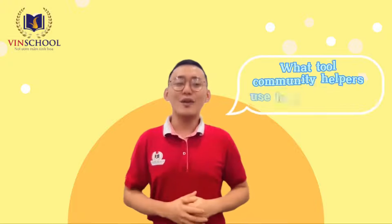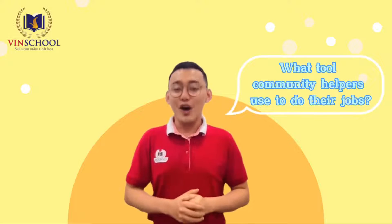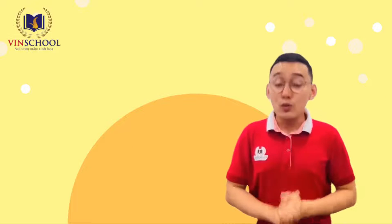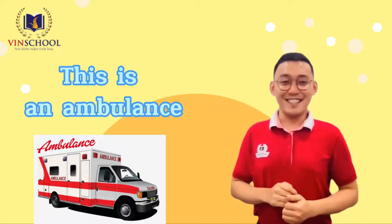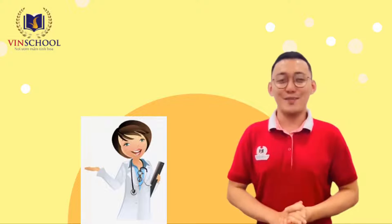This week, we will talk about what tools community helpers use to do their jobs. Let's look at some community helpers' tools. First, this is an ambulance. Doctors use ambulances to transport patients to the hospital.